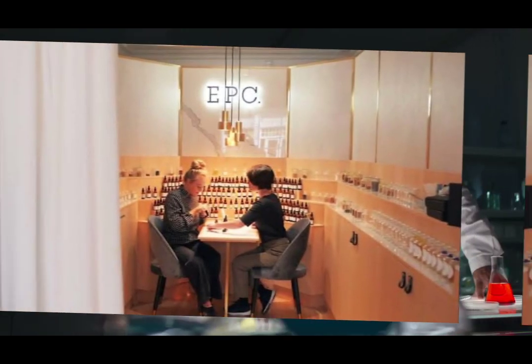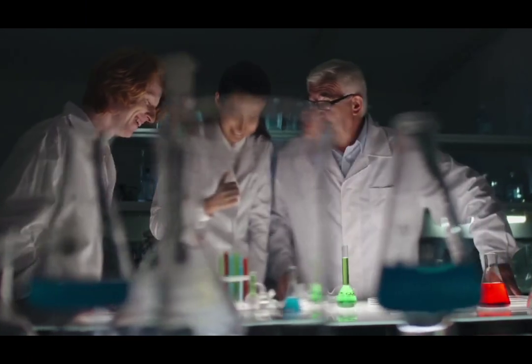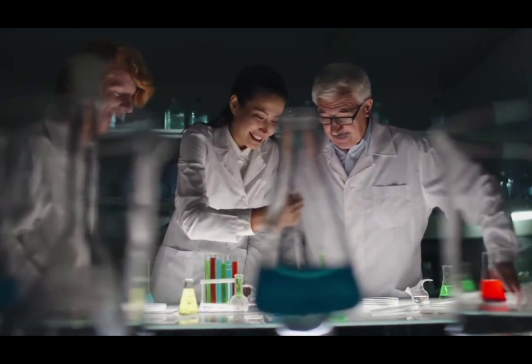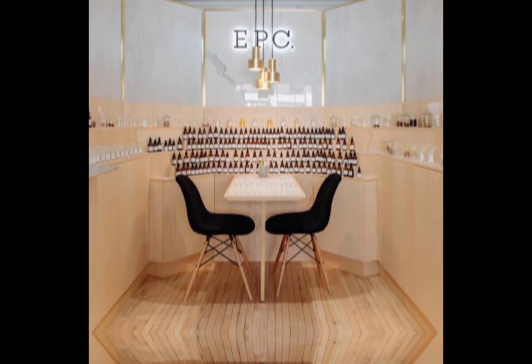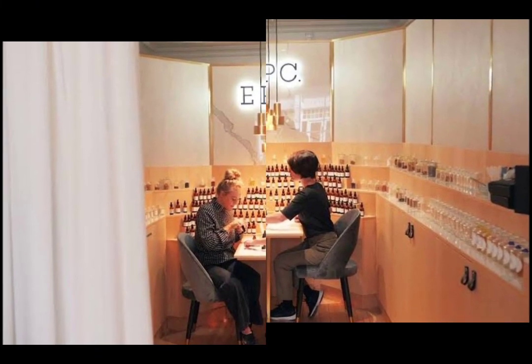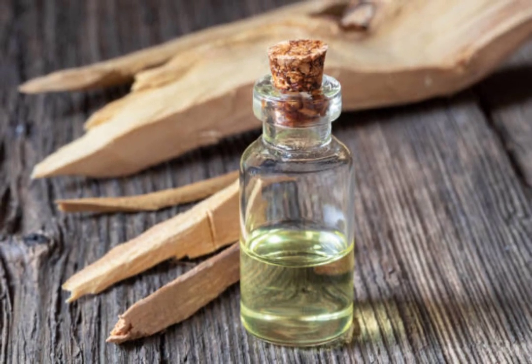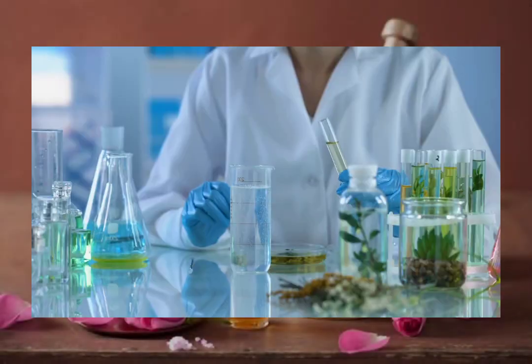Welcome to Experimental Perfume Club, your destination for all things perfumery and experimentation today. We are thrilled to share our latest success, a carefully crafted scent composition that we've been experimenting with. Join our community of subscribers as we dive into the world of perfumes, providing valuable information and embarking on exciting fragrance experiments. Get ready to explore unique scents and unleash your creativity with us.